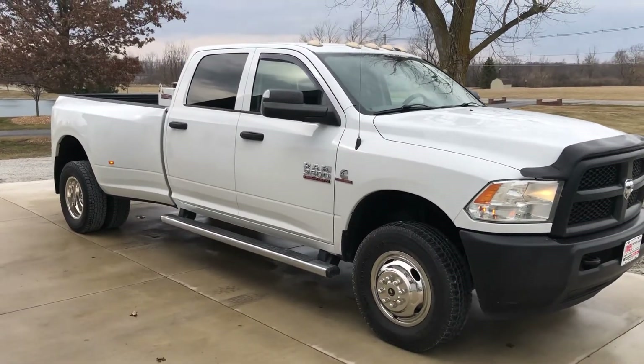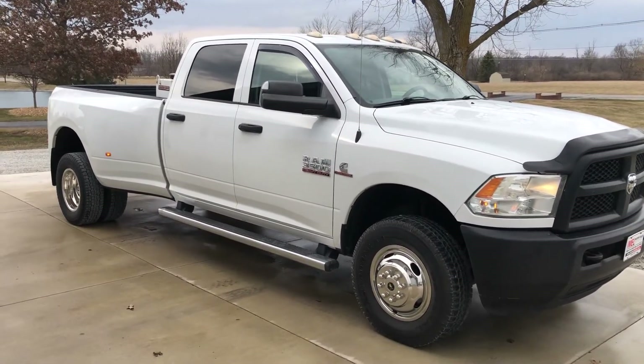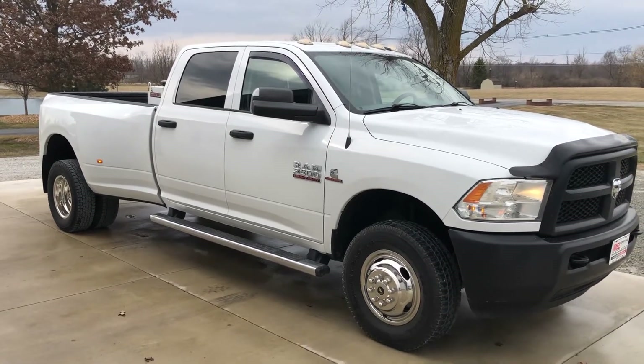Nice truck. Get a hold of Nick at 260-437-4538. Thanks.